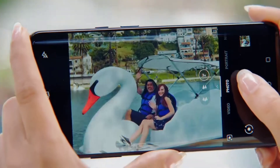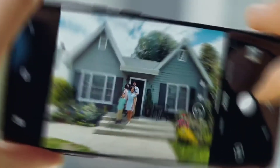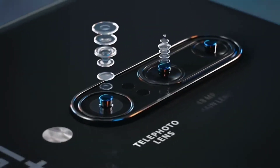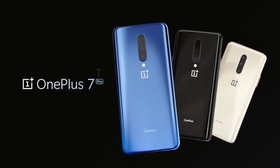The OnePlus 7T Pro offers a Qualcomm Snapdragon 855 chipset. It has a triple rear camera comprising a 48MP main camera, a 16MP ultrawide camera, and an 8MP telephoto camera. There is also a 16MP pop-up camera in the front. I'm not sure about the launch date in India, but it's expected to launch on October 10th in London.